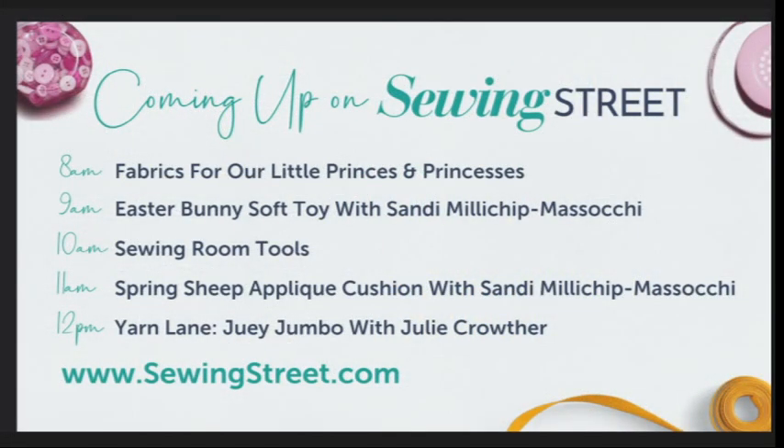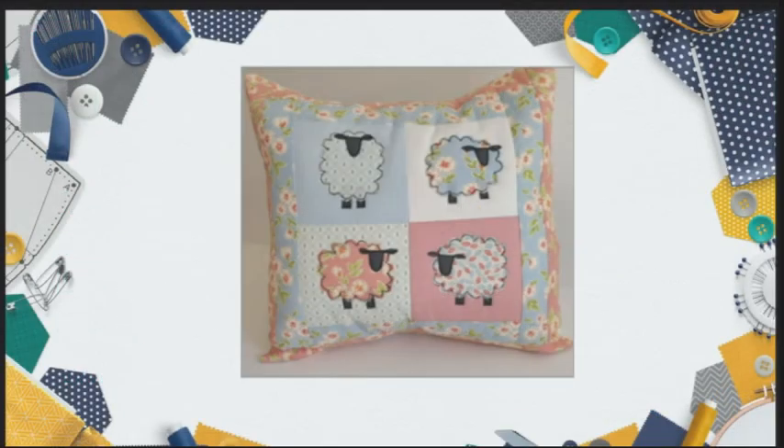At 10 o'clock, sewing room tools. You never have enough of the right tools. I've got a whole host of fantastically useful and beautiful tools — I'm going to show you how they work and how they will make a difference to your sewing. Having the right tools for the job, like having the right needles, always makes a difference. We've also got some fabric bundles, including a little bit of Tim Holtz, which is one of my favourites.